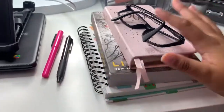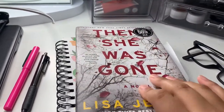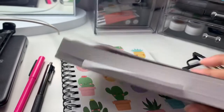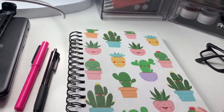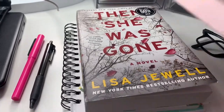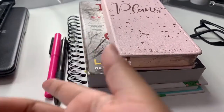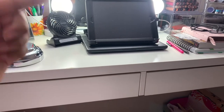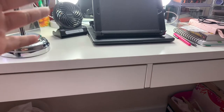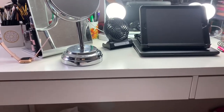Here I have some reading glasses, my planner, and the book I'm currently reading — 'She Was Gone,' which I just started a couple days ago. My planner is my lifeline where I put everything I need to buy, get, or remember, and I use it to track when I work. Besides that, I have my iPad and laptop, a mini fan because the LED lights get really warm, and some extra mirrors.